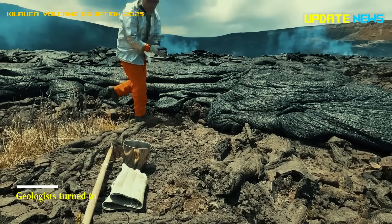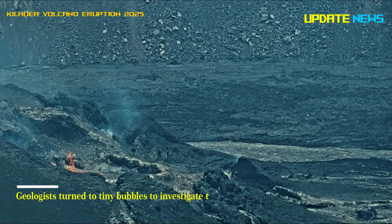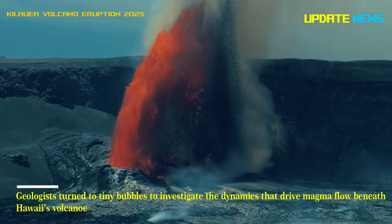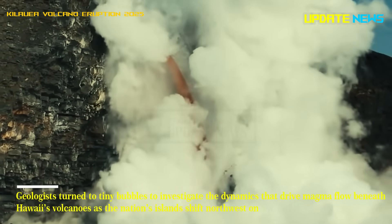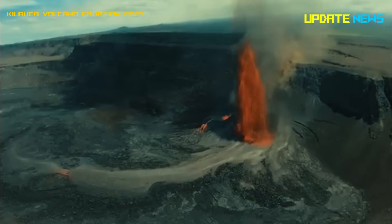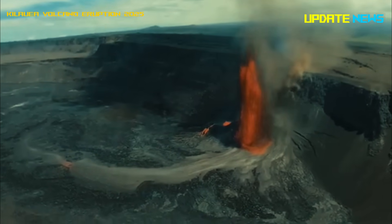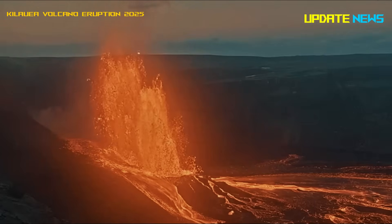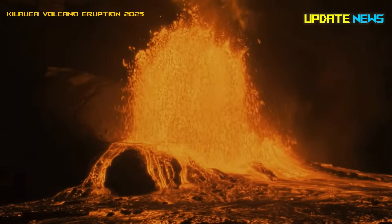Geologists turned to tiny bubbles to investigate the dynamics that drive magma flow beneath Hawaii's volcanoes as the nation's islands shift northwest on tectonic plates. They found that as the islands move away from the hot spot that fueled Kilauea on the big island, the magma flow not only slows but also shifts deeper underground.